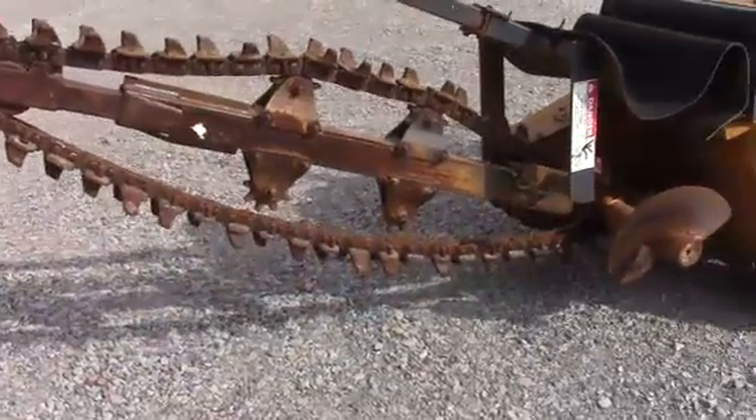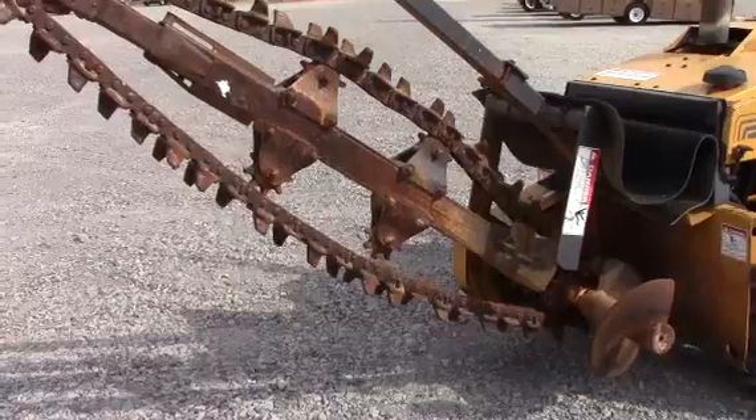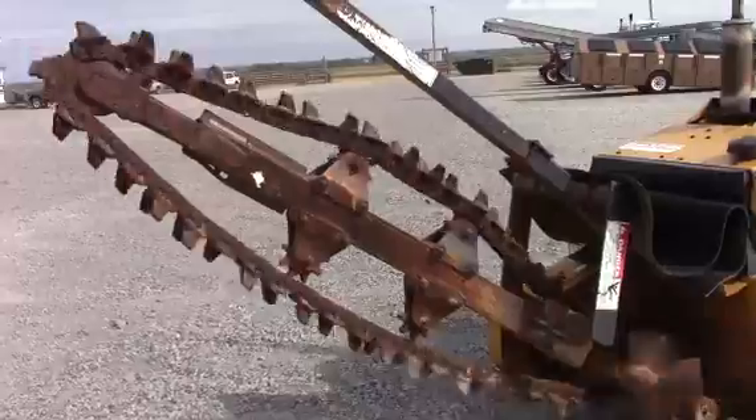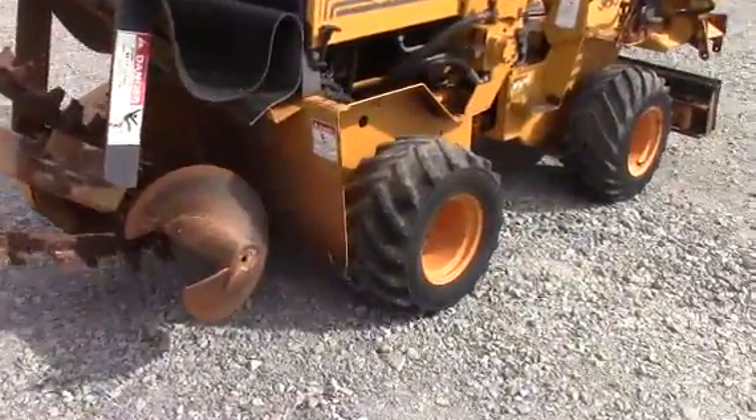We'll turn it on right now. This is what it's supposed to look like running, guys. This is a four-wheel drive unit.